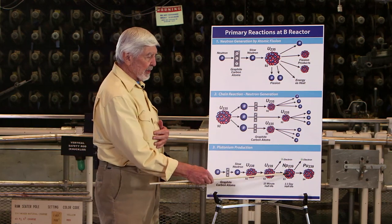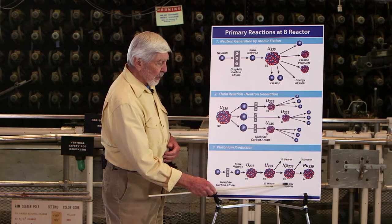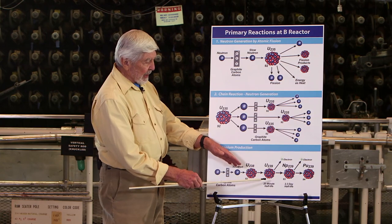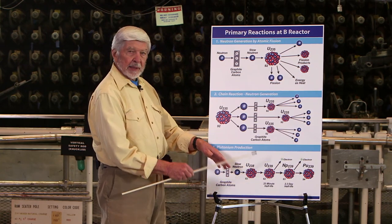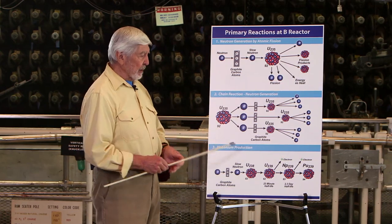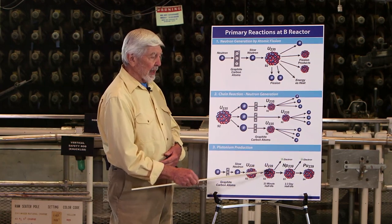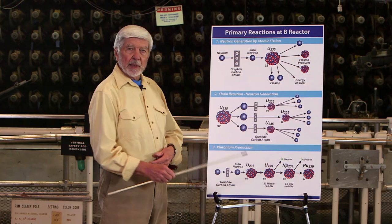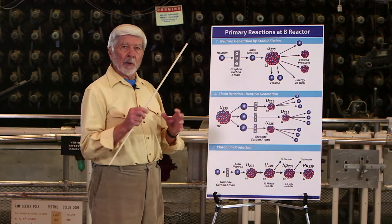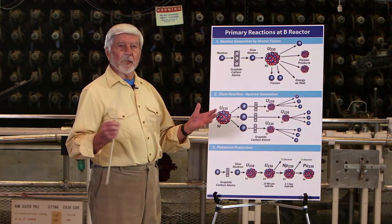Half of the uranium-239 changes into neptunium over 23 minutes, and then in the next 23 minutes, half of the remaining uranium-239 changes. So in a matter of a few minutes, all the uranium-239 is changed to neptunium. The neptunium half-life is 2.3 days, so in a matter of a few days, all the neptunium is changed to plutonium. And plutonium is a very stable element — it sticks around for millions of years.